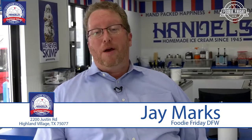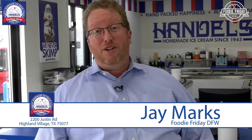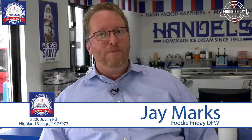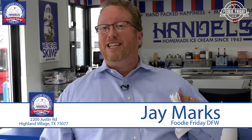Hello everyone, Jay Marks of Foodie Friday DFW, in partnership with the Highland Village Business Association. I'm talking to you today from heaven. That's right — Handel's Homemade Ice Cream in Highland Village has come here to play. Owner Craig Moore has got an incredible operation, and today we get to meet him and try some of his amazing ice cream. Let's get started. Welcome to Foodie Friday DFW.